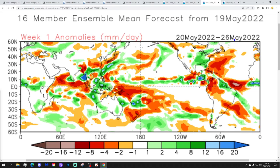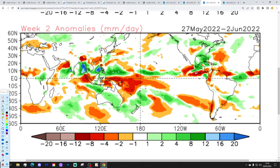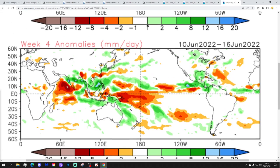Precipitation-wise: for week one, 20th to 27th of May, closer to average or on the dry side generally. Week two is interesting — this is a high pressure period and it should be quite dry, but it only shows average precipitation, and just to the northwest it looks a little wetter than average. Week three, 3rd to 9th of June, no particular signal. And week four, 10th to 16th of June, doesn't show much of a signal either.